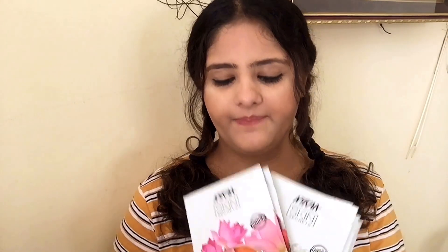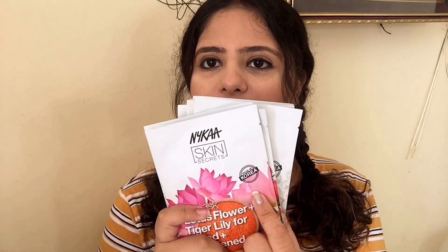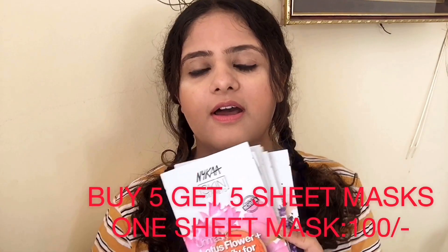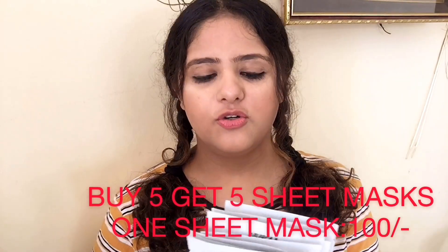The last products are sheet masks from Nykaa, originally made in Korea, each with different ingredients. If you are willing to buy sheet masks, Nykaa is the place because they always have sales and discounts. I bought these on an offer — buy 5 and get 5 sheet masks, so I paid 500 rupees for 10 sheet masks. That is a great opportunity. Since they have different ingredients, they obviously have different benefits.